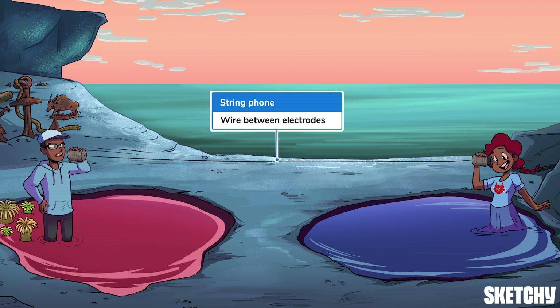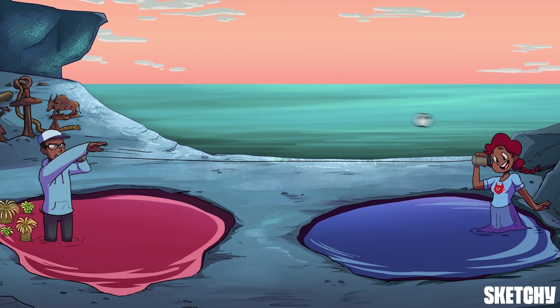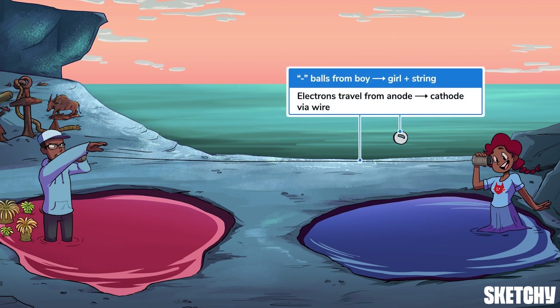Anyhow, that wire connecting them symbolizes that in order for a galvanic cell to generate electricity, there must be a conductive wire connecting the electrodes. The negative son is throwing minus sign balls to his positive sister because electrons use the conductive wire to flow from the anode to the cathode. This allows electrical energy to be generated for important things like artificial tea lights and battery-operated milk frothers.